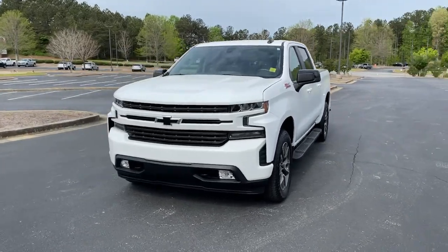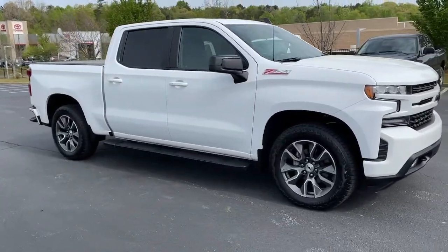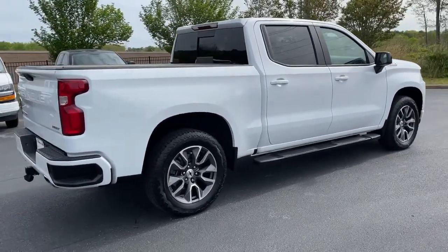Enjoy the view of this 2020 Chevrolet Silverado 1500. This vehicle is an outstanding buy with fewer than 25,000 miles on the odometer. Stay connected on the worksite in the full-size Silverado 1500 pickup.